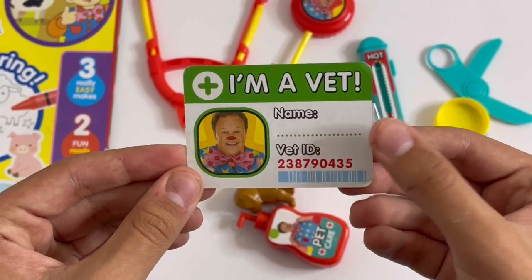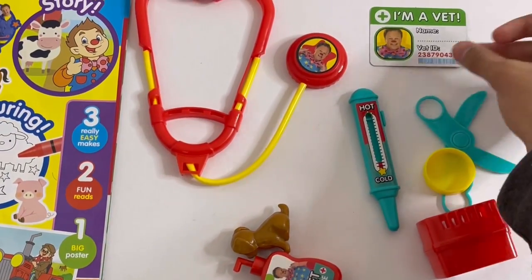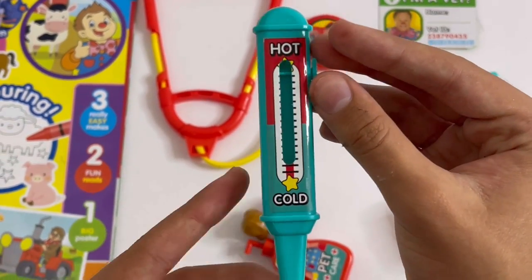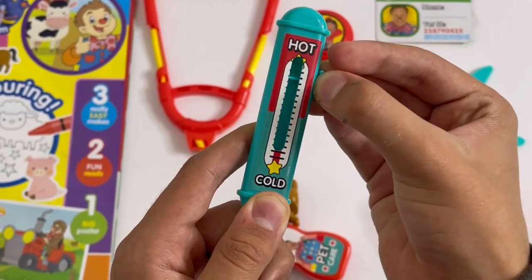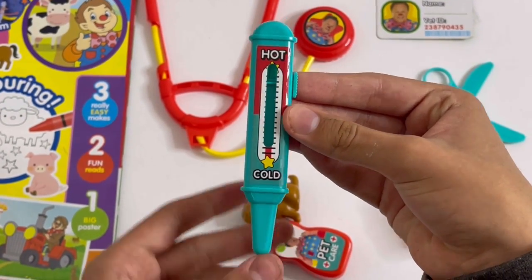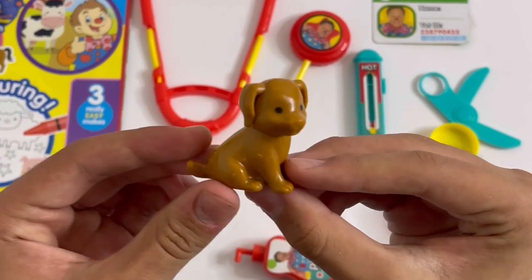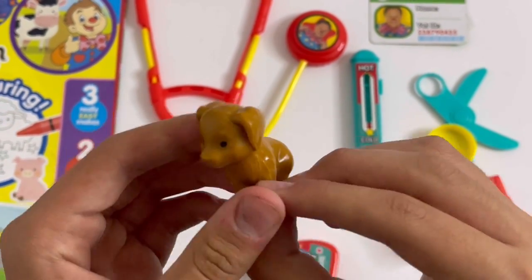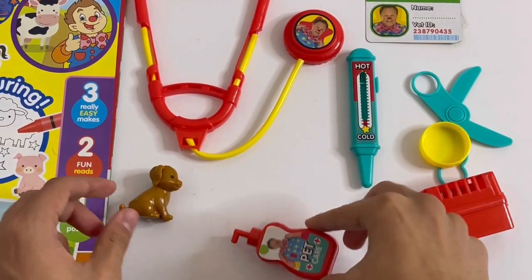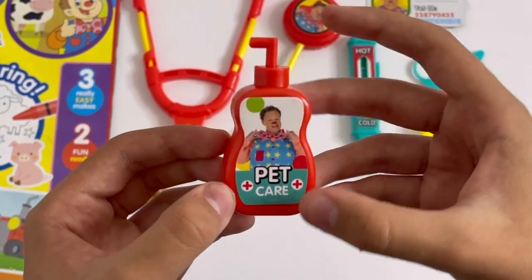Here you've got a vet card — it says 'I'm a vet', and here you can write your name. There's a picture of Mr. Tumble. Here you've got a thermometer — a turquoise thermometer. You can slide this down if it's hot or cold. Here you've got a little puppy. And here you've got some pet care — you can squirt this for the pet.